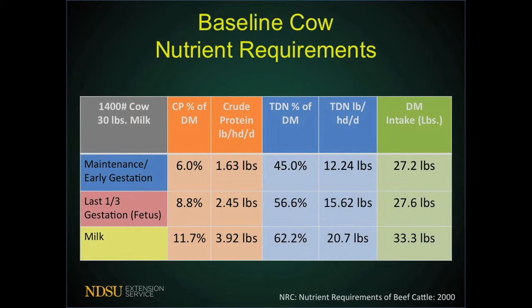The last nutrient requirement stage is your milk production stage, right after that animal calves — and requirements actually peak at this point. Crude protein requirements are about 11.7%, equating to about 3.92 pounds per head per day. Energy increases to 62.2% of total digestible nutrients, which becomes about 20.7 pounds per head per day. Dry matter intake also increases to about 33.3 pounds per head per day.